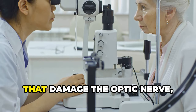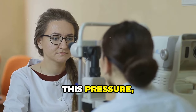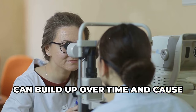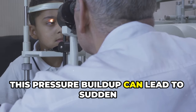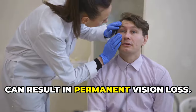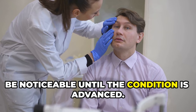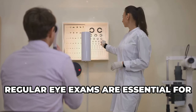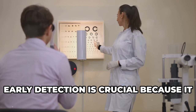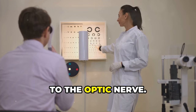Glaucoma is a group of eye conditions that damage the optic nerve, often due to increased pressure in the eye. This pressure, known as intraocular pressure, can build up over time and cause significant harm to your vision. This pressure buildup can lead to sudden blurry vision, and if left untreated, can result in permanent vision loss. The damage is often gradual and may not be noticeable until the condition is advanced. Regular eye exams are essential for detecting glaucoma early, as early detection allows for timely intervention to slow or prevent further damage to the optic nerve.